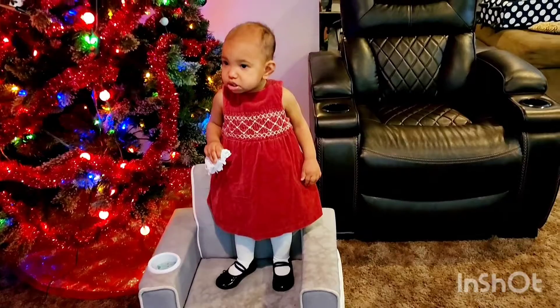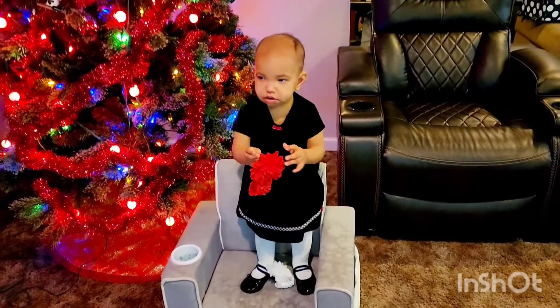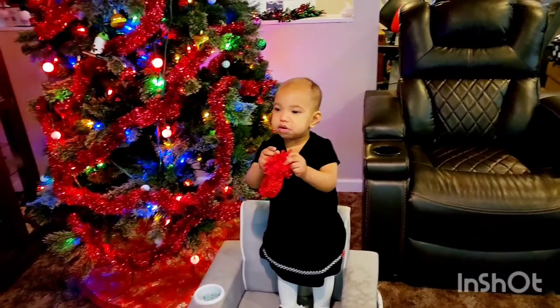This is the red outfit dress. I picked black shoes and white leggings with it. This is our black dress — it has a little white on it.